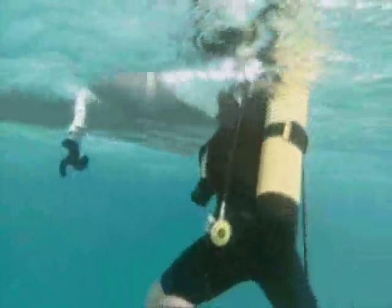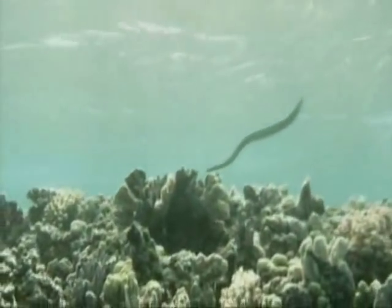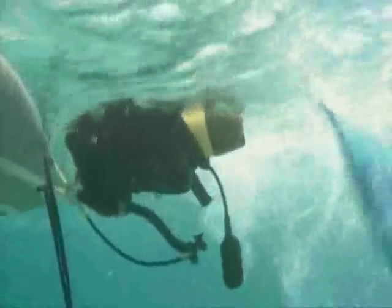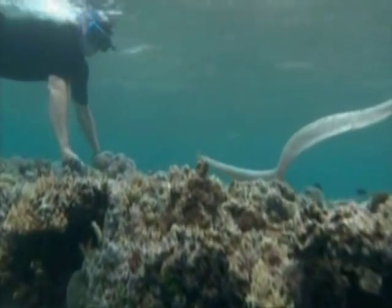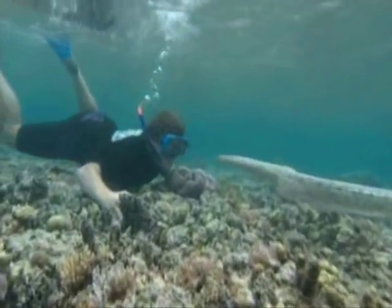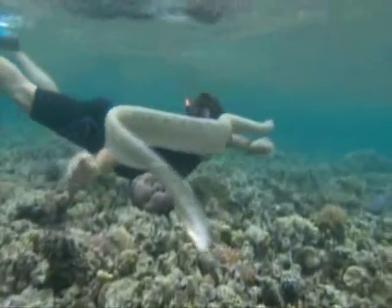On his way back to the boat to dump his tanks, he sees what might be the snake he's after. It looks like a beaked one, and so he swaps his tanks for a snorkel and goes to check. But no, it's a Stokes sea snake — a close relative of the beaked, and maybe close enough to count. This is a big one, longer than Steve, and capable of swimming circles around him.